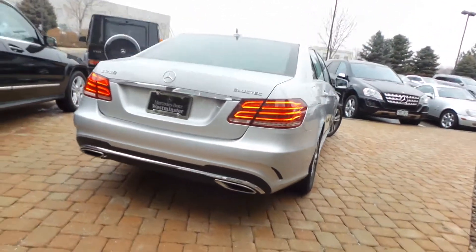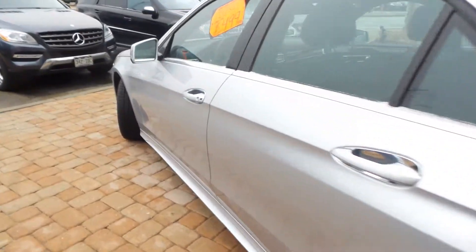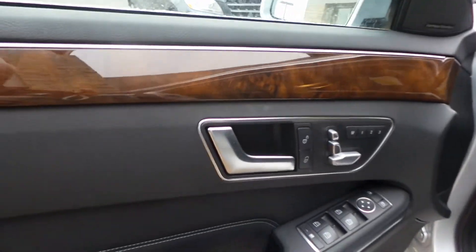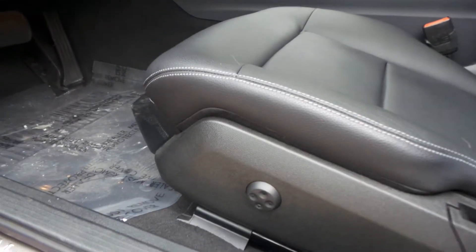Beautiful car. Let's take a look at the driver's seat here. You'll see you do have memory presets, power windows and locks, and even your trunk pop. There's your lumbar.